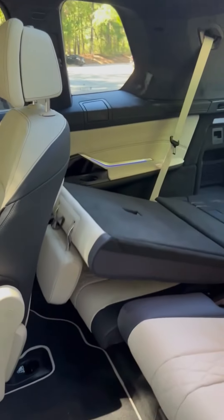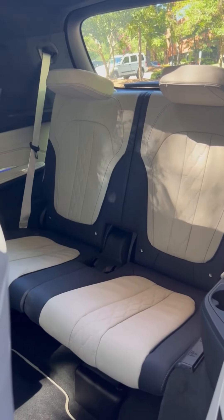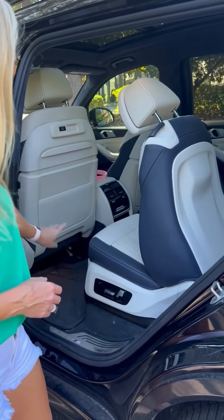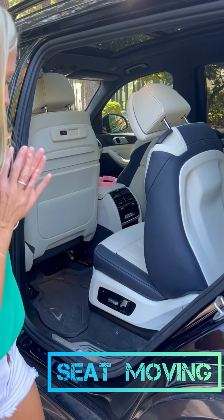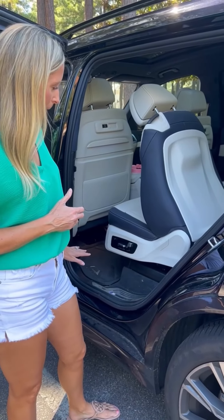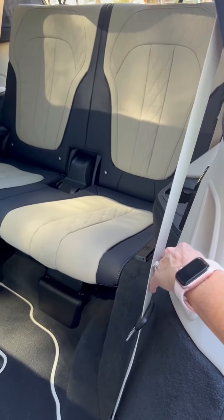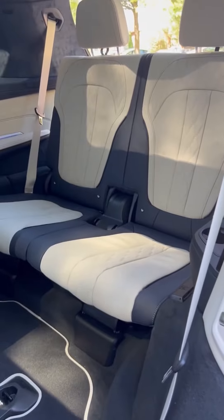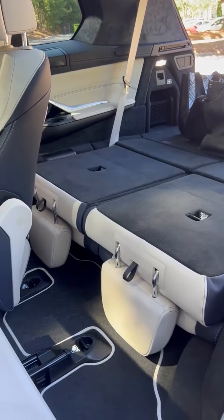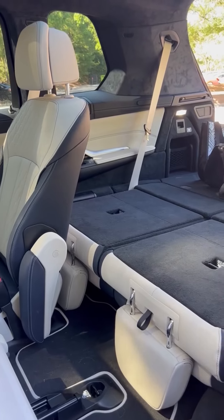Oh my God, the seats move y'all! This seat's moving. That seat's moving. I love it. Check this out — one button and it lays totally flat, and these seats move to adjust. Love it.